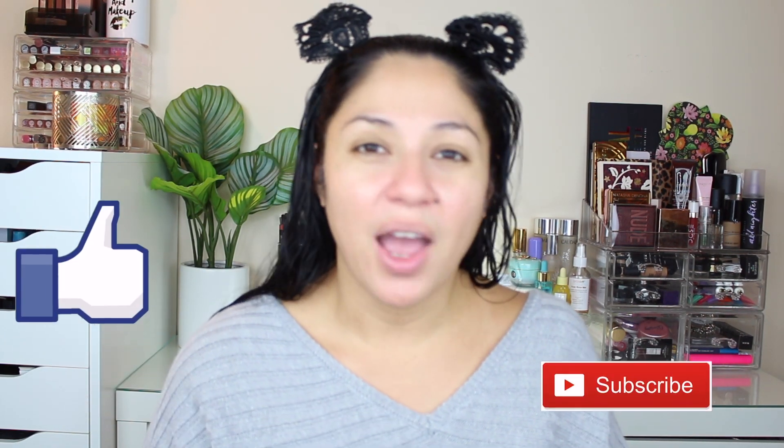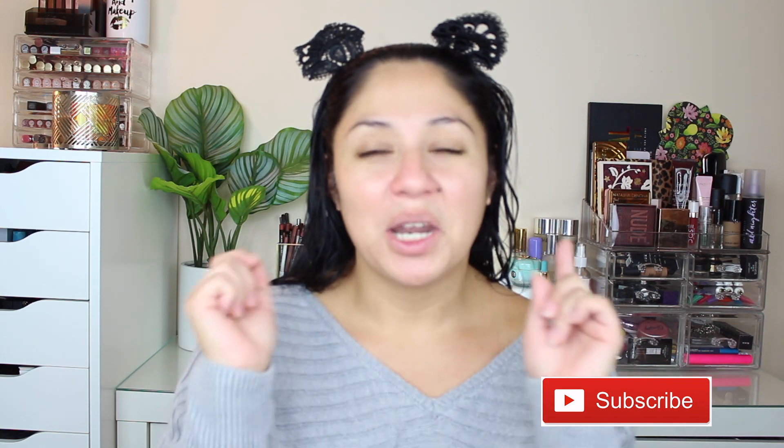Don't forget to like and subscribe to my channel if you haven't already. You can also click the little bell so you get notified whenever I upload a new video, which is every single week. Without further ado, let's get on to the video!